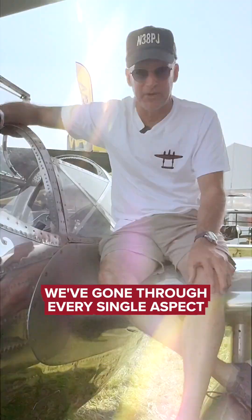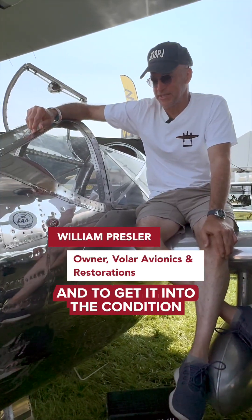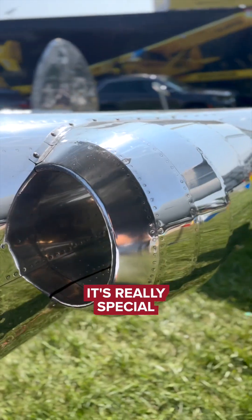I took over from there. We've gone through every single aspect of this aircraft to get it into the condition it is today, and to get it here to Bowen Square as a pilot and as a maintenance shop owner — it's really special.